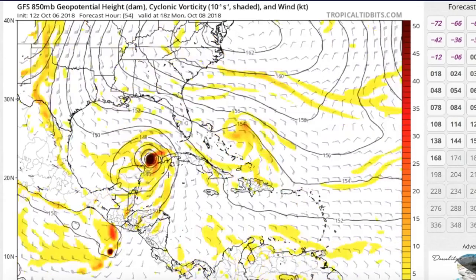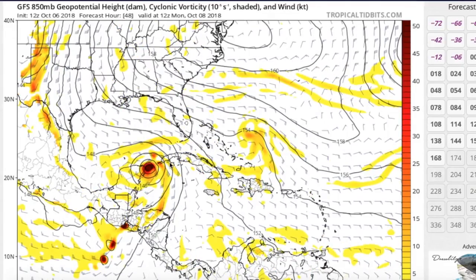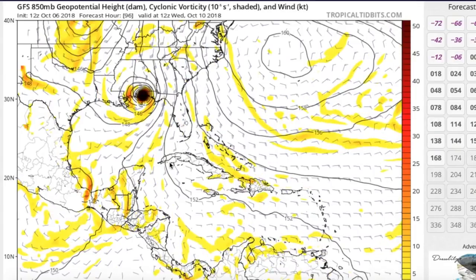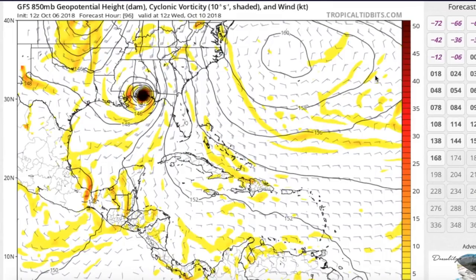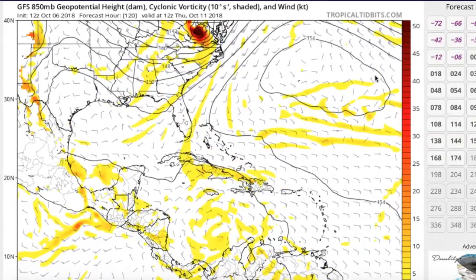Looking at the GFS model, we can see that it doesn't really get going — and by that I mean form — until at least Sunday night, once it starts to move up towards the north into the Yucatan Channel, becoming a tropical storm by then. It then progressively starts to move towards the north at a relatively brisk pace, moving into the Pensacola, Florida general area as probably some sort of a tropical storm, maybe a minimal hurricane. We'll just have to wait and see. This is the GFS solution — one of many model solutions — and eventually it recurves off and goes up through the Appalachians as a result of the synoptic scenarios we'll get into in a bit.